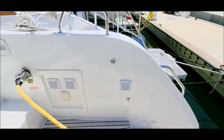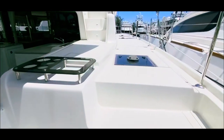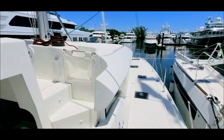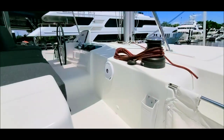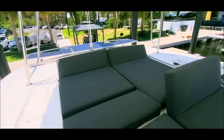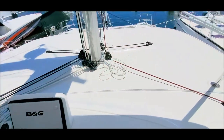Moving aft, this one is quite well equipped with teak floors. The wide walkways Lagoon is well known for. A really nice flybridge with lounges and seats, and of course all the helm maneuvers at arm's reach.